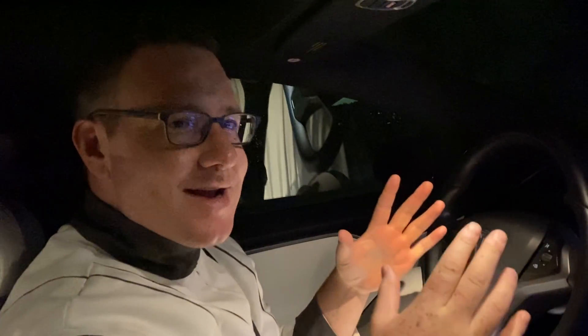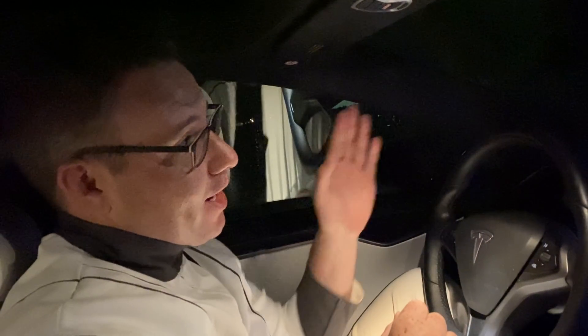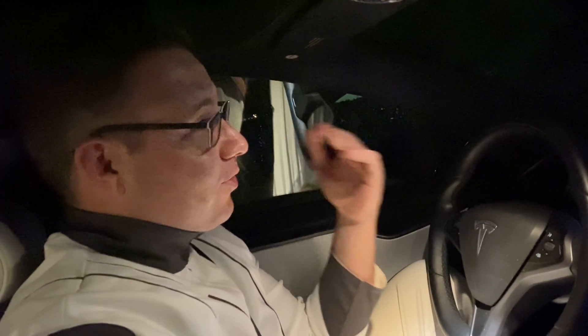Hey guys, Eli Burton here again, and I am here to put this FSD Beta 9 to what I consider the ultimate test. I'm starting here in this residential neighborhood. We're going to come out — it's going to have to take a right. We're going to go through train tracks, across multiple intersections, multiple left turns, and two roundabouts. This is going to be a really exciting test.